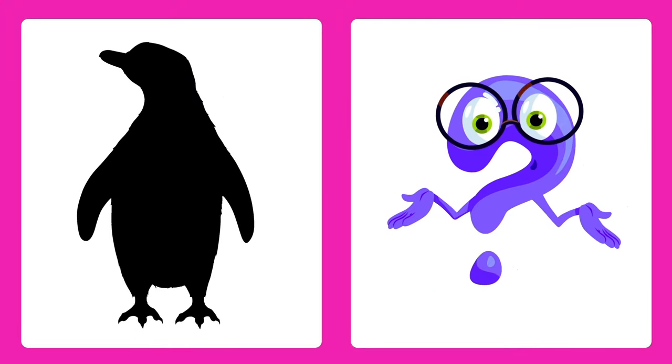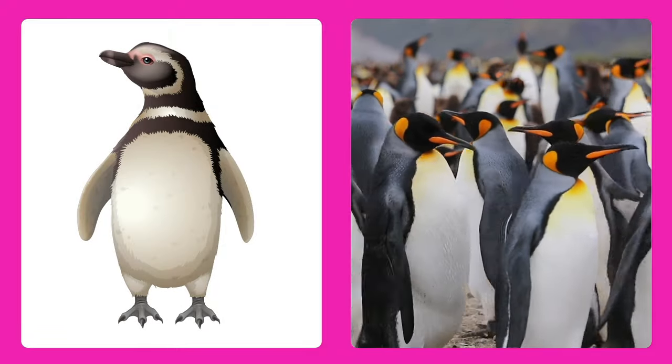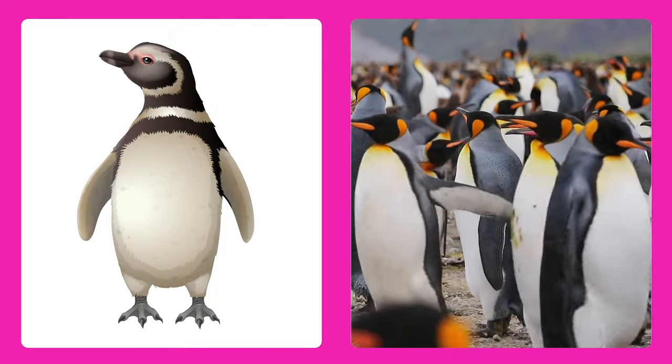Can you guess this one? It's a penguin! Penguins are birds that can't fly, but are excellent swimmers.